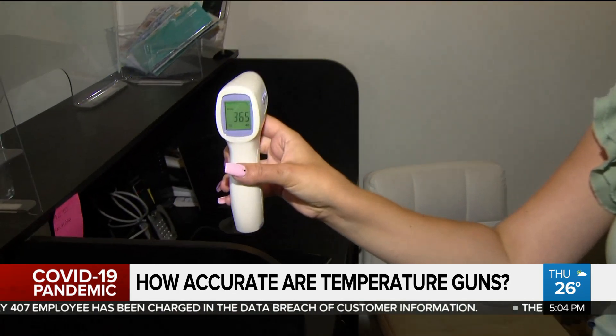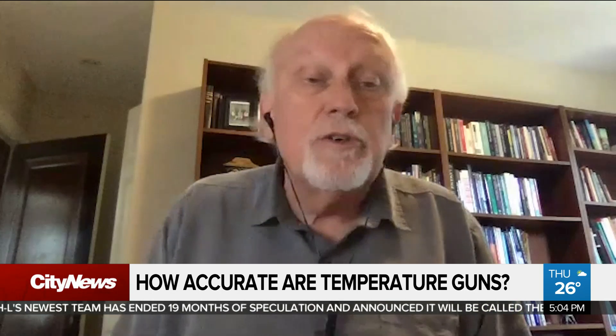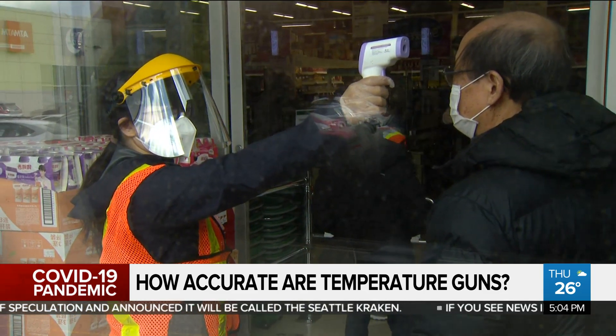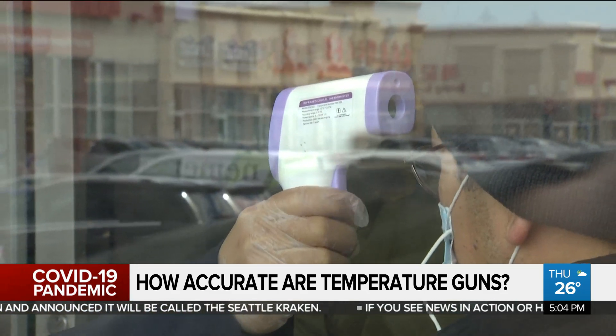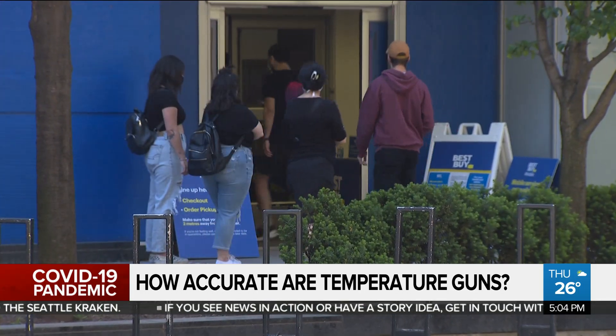Other doctors say it's better than nothing. It is one tool that can be used, and because it's easy and convenient and can be done very quickly, it does have those benefits and advantages — it's easier to do than, say, frequent testing. It can pick up some cases; even if it picks up 40% or 25%, it's better than 0%. So it is a tool, but you don't want to put all your faith in it.